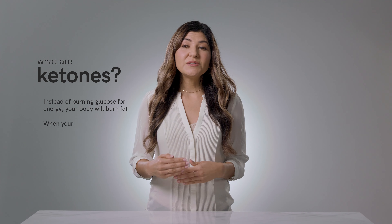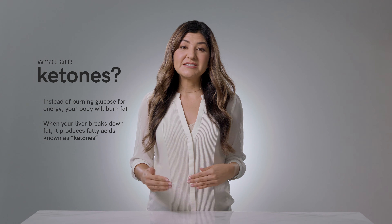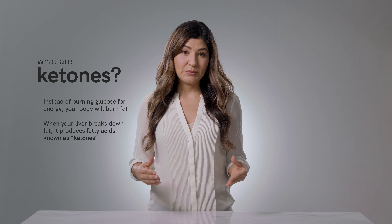This means less glucose or sugar in the body — a good thing for most people, especially those with type 2 diabetes. So instead of burning glucose for energy, your body will burn fat. When your liver breaks down fat, it produces fatty acids called ketones.